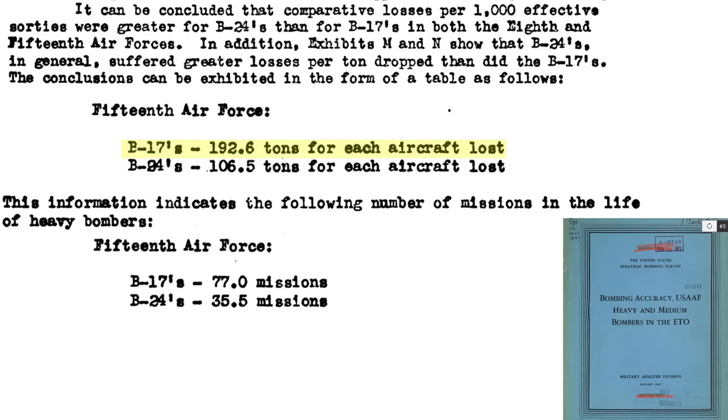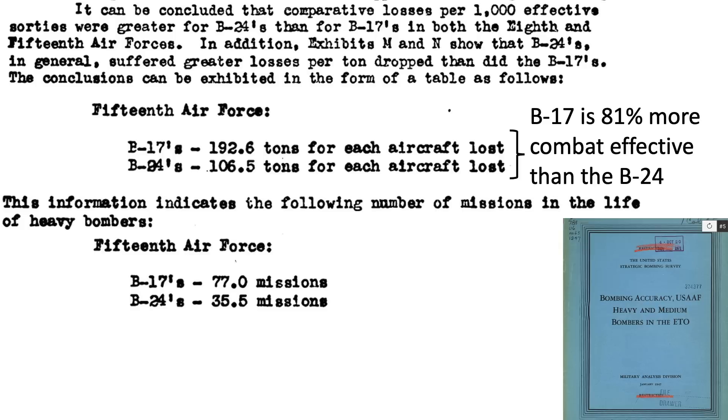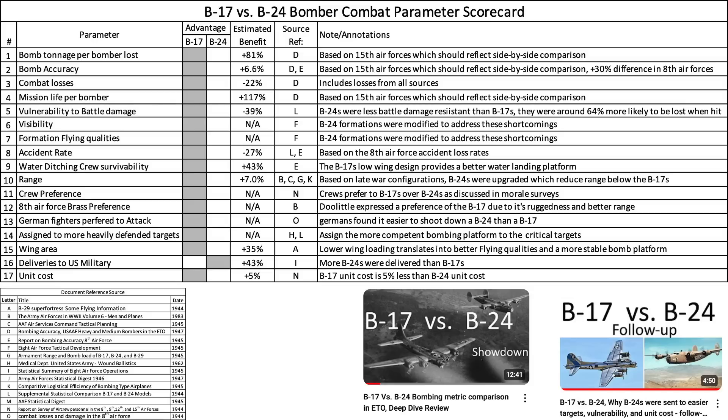This value for the B-17 equates to 192.6 tons per aircraft lost, while the value for the B-24 is 106.5 tons per aircraft lost, as shown on this page from a 1947 United States Strategic Bombing Survey Report titled Bombing Accuracy USAAF Heavy and Medium Bombers ETO. Based on this data, we can justify the statement: the B-17 is 81% more combat effective than the B-24.